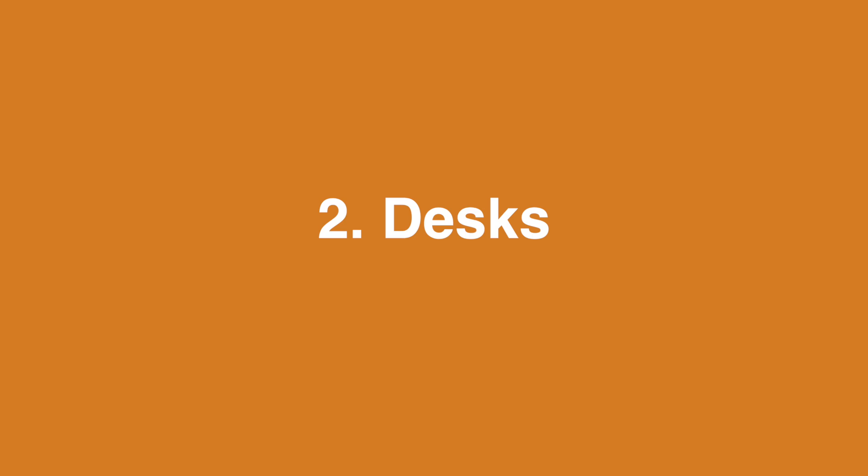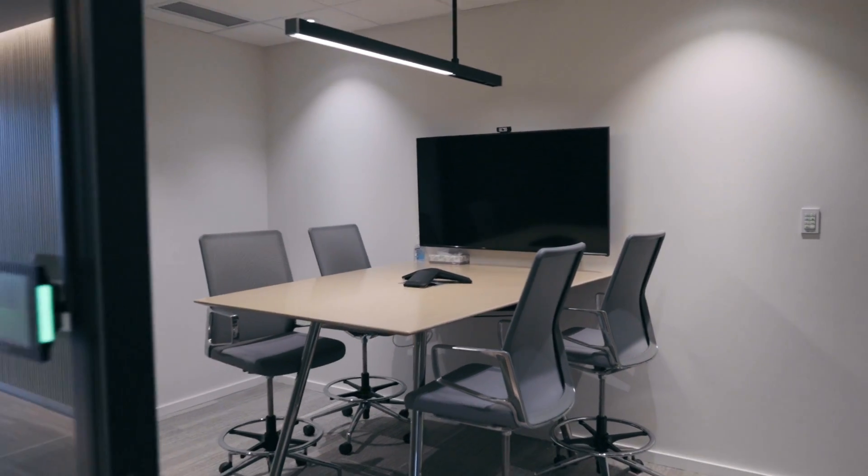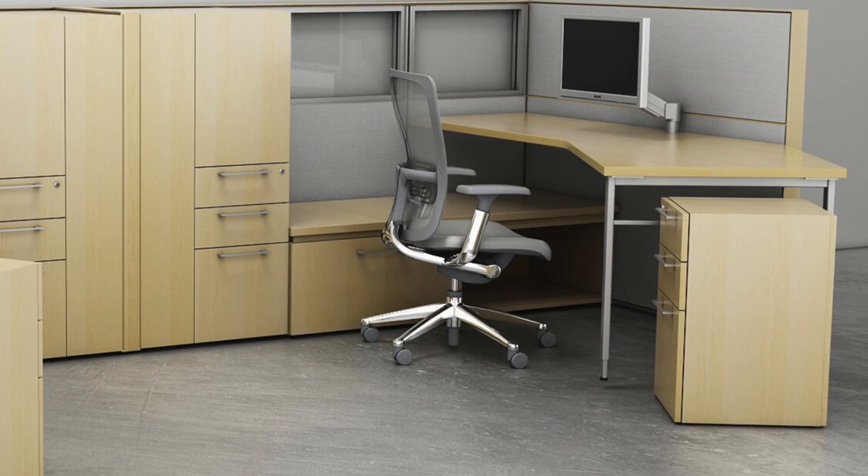Number two: desks. You're going to want to prepare a budget ranging anywhere from $700 to $5,000, and this reflects a footprint of approximately six feet by six feet. For this category, you really just need to ask yourself two questions. Number one: storage. What do I really need for storage? When you're moving, upgrading, or refitting your space, this is actually a great chance to reassess your internal habits and procedures when it comes to paper printing, filing, storage, and efficiency.